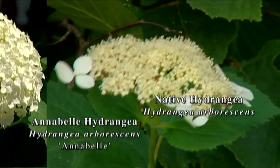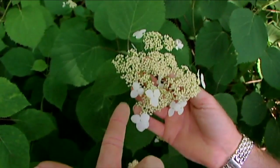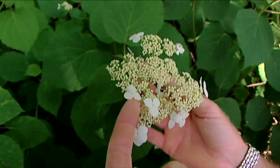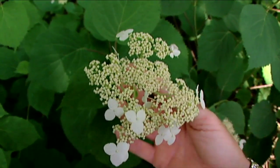If you look at the flowers of our native Hydrangea arborescens here, you can see there are two types. We've got these white sort of lacy flowers out here on the end, and then we've got all these small flowers in the center.